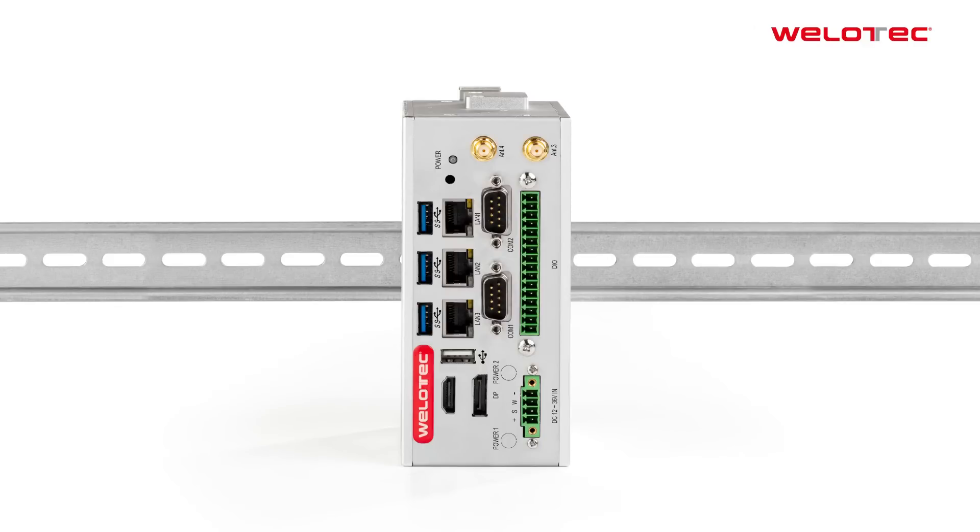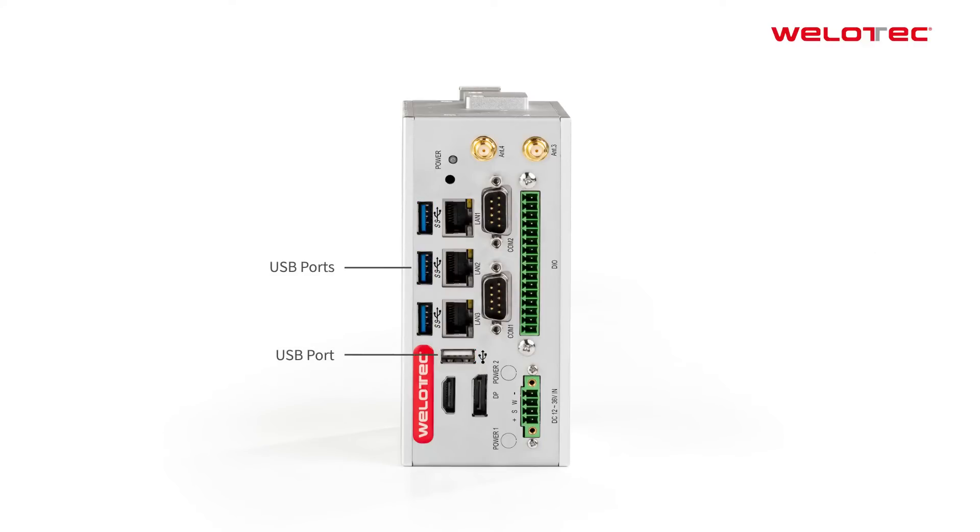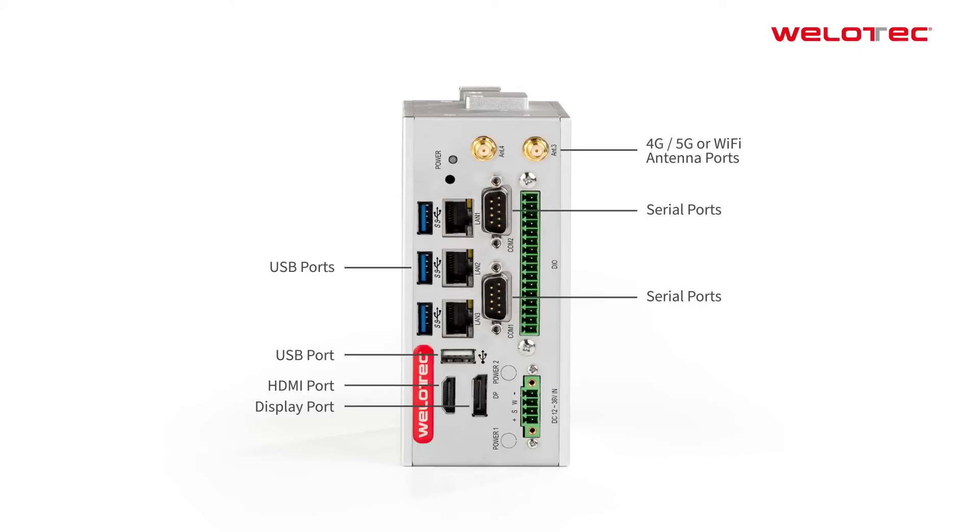Additionally, like the predecessor, the device offers four USB ports, one HDMI, one DisplayPort, two serial interfaces, many extension options for 4G, 5G and Wi-Fi, digital inputs and outputs, as well as Fieldbus extensions like CANbus.